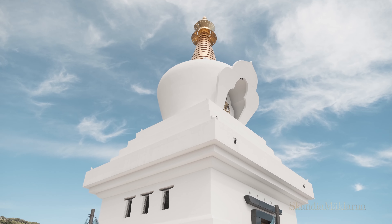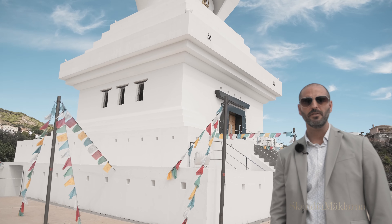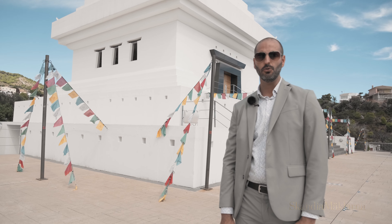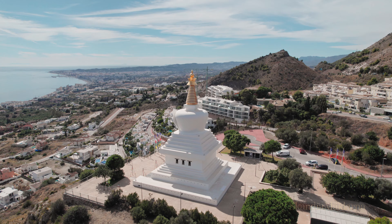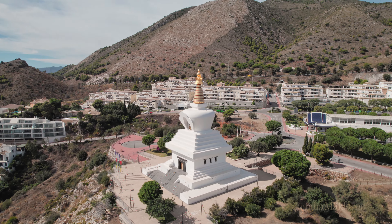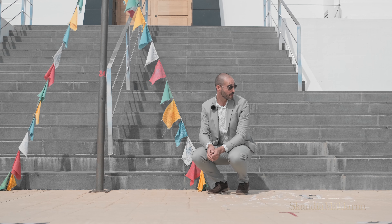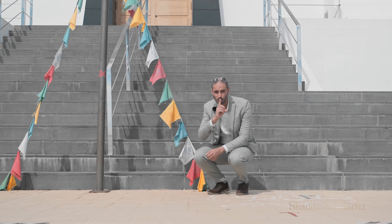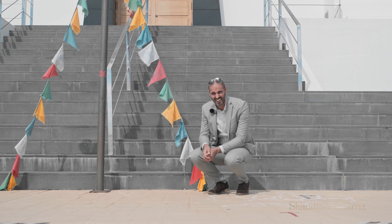This spot is loaded with a high concentration of Zen energy. That's why the Buddhists decided in 2003 to build the biggest stupa in Europe — a temple dedicated to peace, prosperity, and harmony. The legend says that if you touch it, you have magic powers. Let's go for it!